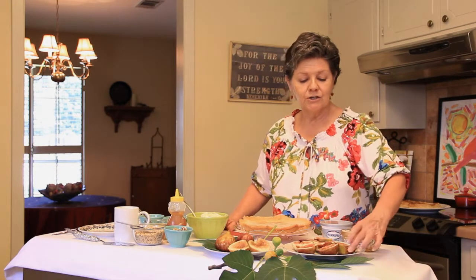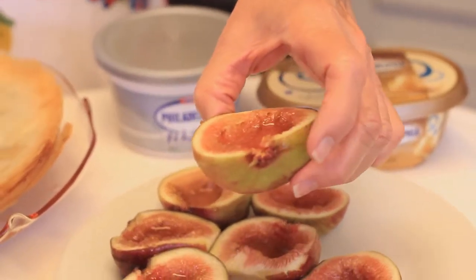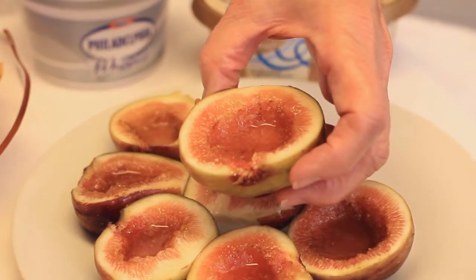You're going to see these wonderful halves of figs that I've sliced open, sprinkled with just a little bit of sugar, so they get rich with this nice little liquid in the center.